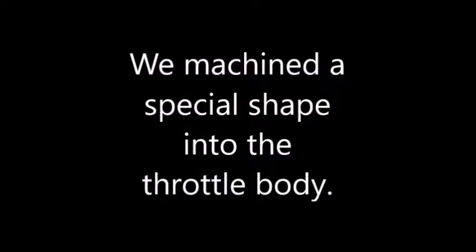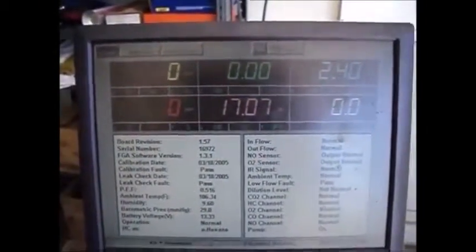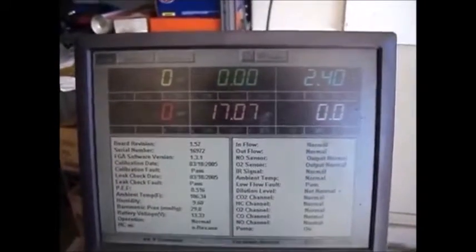Hey everybody, this is Ron, and today what we're working on is a 96 Geo Prizm. I want to show you this — that is as close to a zero emissions vehicle as you're ever going to see.